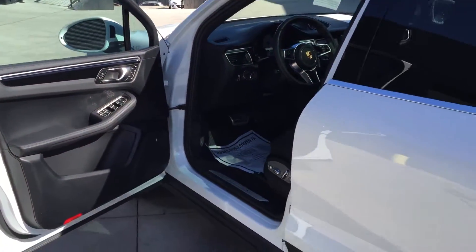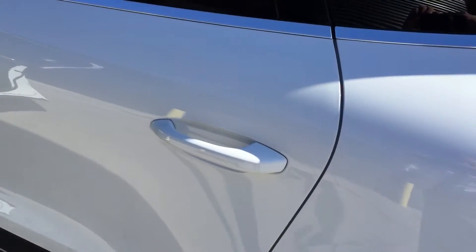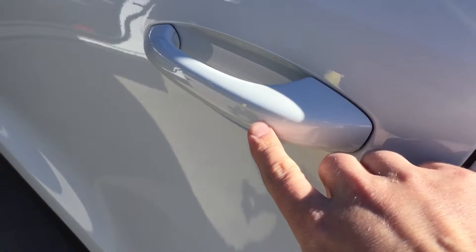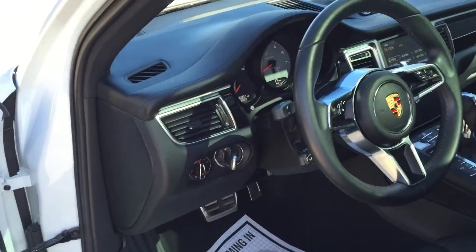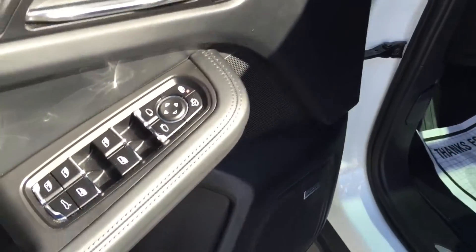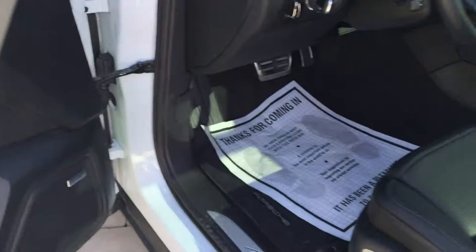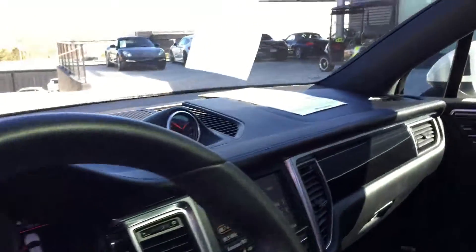I just want to show you the car. It's extremely clean, tires are great, the wheels are like new. This has the entry and drive system — you can see that little detent in the door handle. It's got a full leather interior, it has our lane change assist, you can see that button there, and it's got the 14-way seats with heated and ventilated seats.